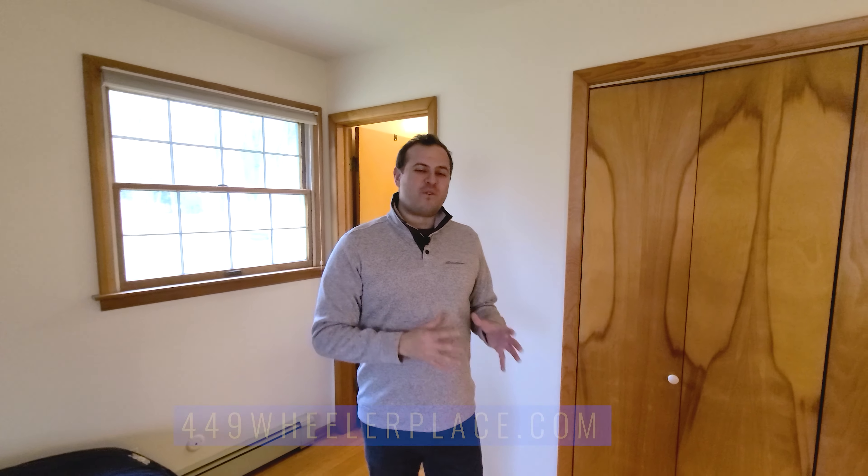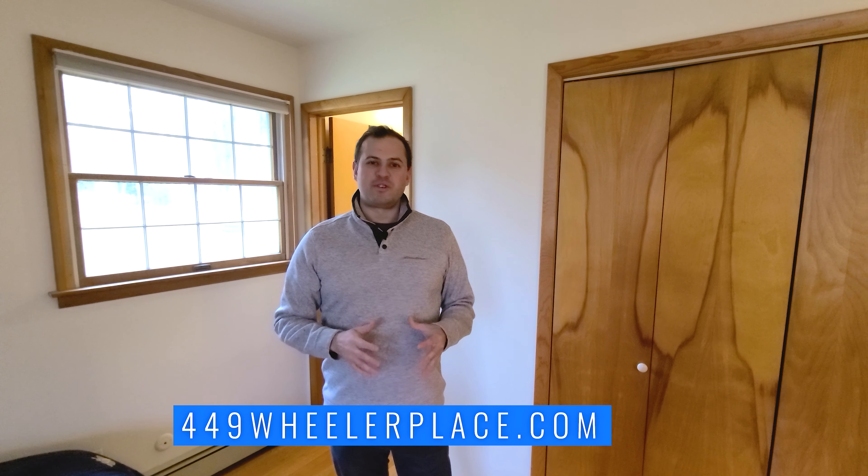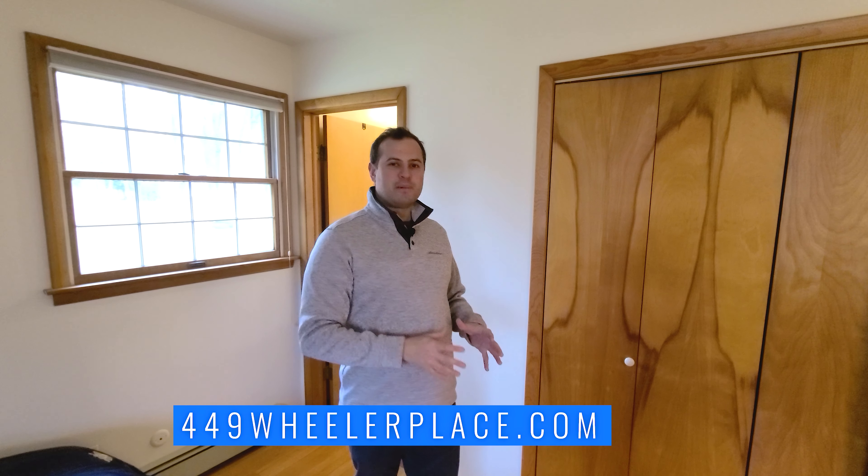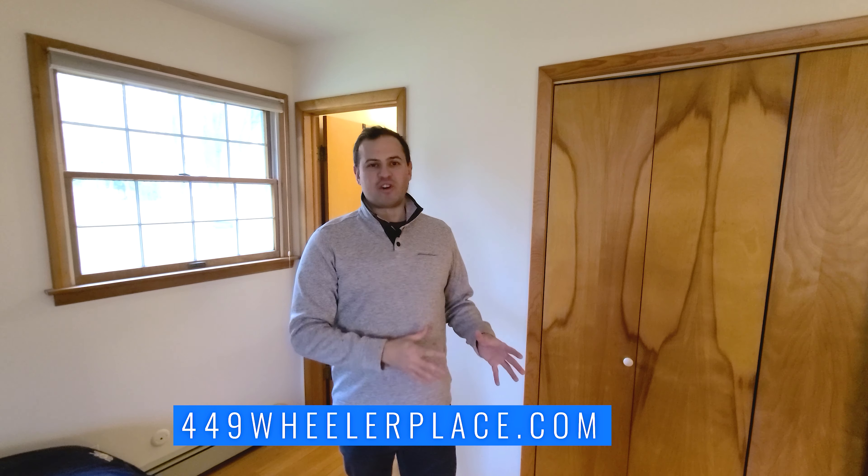I'm so glad you got to check out this home with me today. It's 449 Wheeler Place in Somerset, New Jersey, hitting the market with showings starting in 2021. If you want more information, you can go to 449wheelerplace.com, or reach out to me anytime at my email, robert@destinationnj.com. I can't wait to talk to you, and I'll see you in the next one.